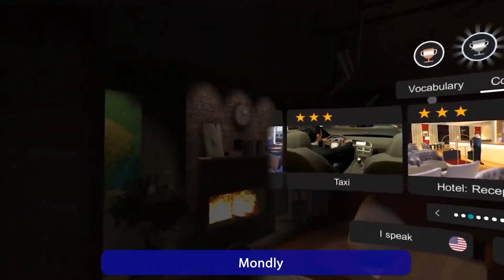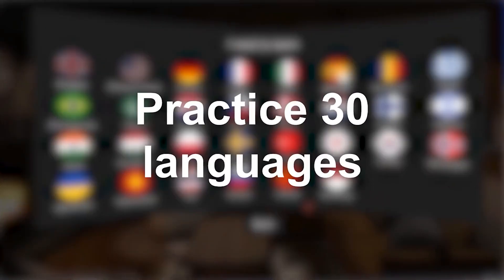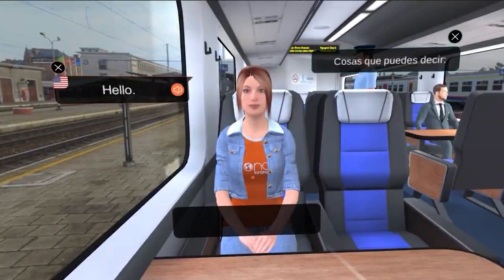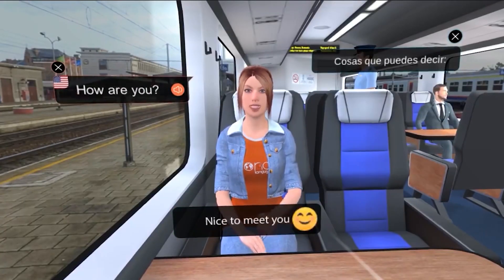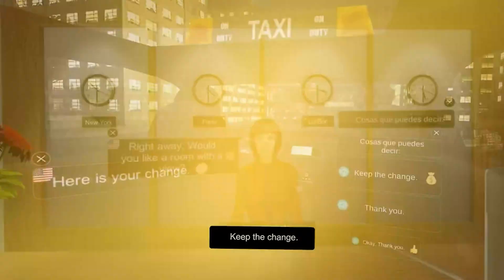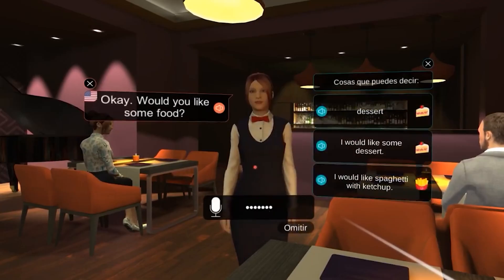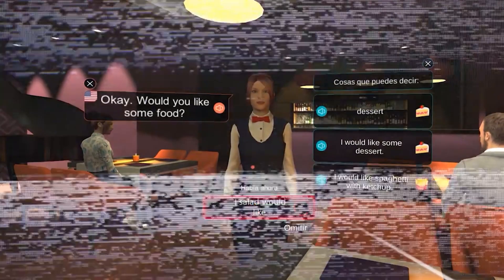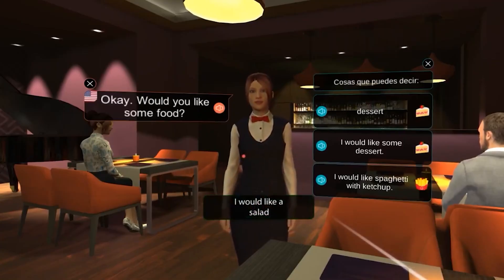Monthly is a language teacher in VR. You interact with AI-driven characters in everyday situations — for example in a restaurant or a hotel. You actively practice speaking and receive immediate feedback. The best thing about Monthly is the practical application: you overcome the inhibition to speak because the simulation is so realistic, and you can learn at your own pace.